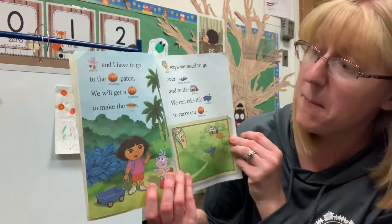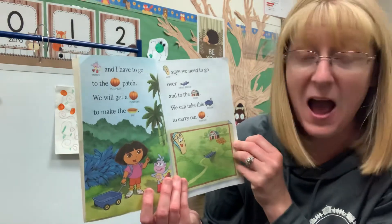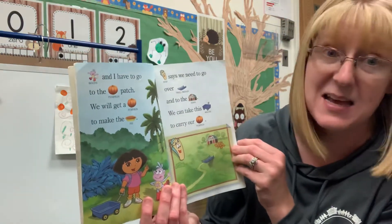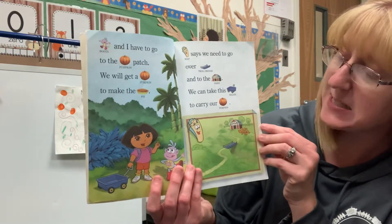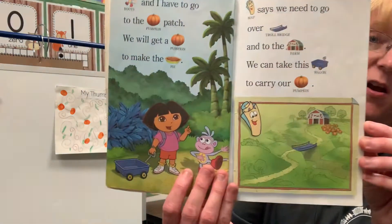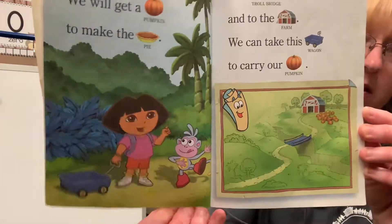Boots and I have to go to the pumpkin patch. We'll get a pumpkin to make the pie. We need to go over Troll Bridge and to the farm. We can take this wagon to carry our pumpkin. They have their little blue wagon to carry their pumpkin.